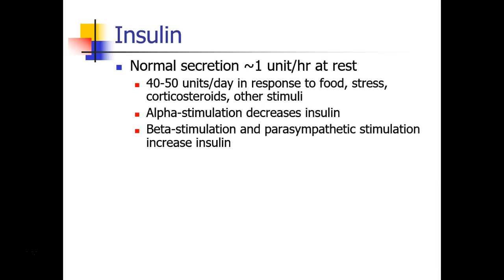In the body, insulin is normally secreted at the rate of about 1 unit per hour, although this rate goes up quite a bit in response to stimuli including food, stress, administration of corticosteroids, and other stimuli. Alpha-adrenergic stimulation tends to decrease insulin levels, while beta-stimulation and parasympathetic stimulation — the rest and digest stimulation — those increase insulin levels.